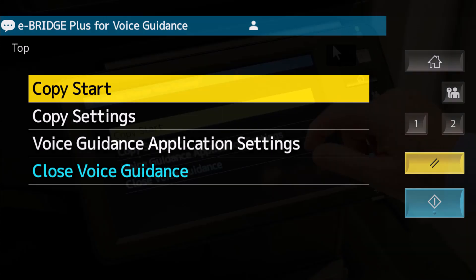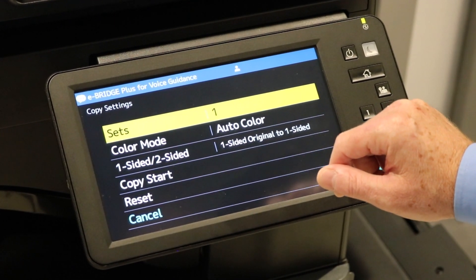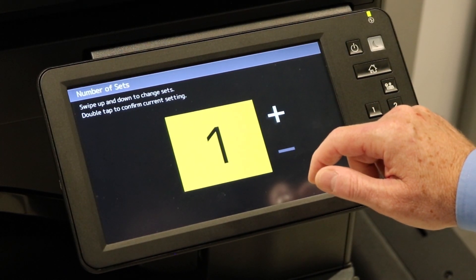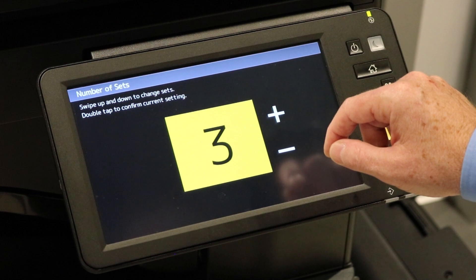Copy start, selected. Copy settings, selected. Copy settings: number of sets, value, one. Number of sets — swipe up and down to change sets. Sets: two. Sets: three.